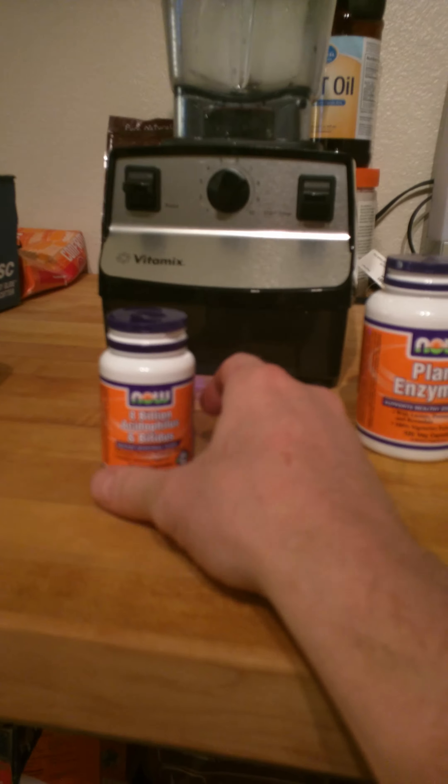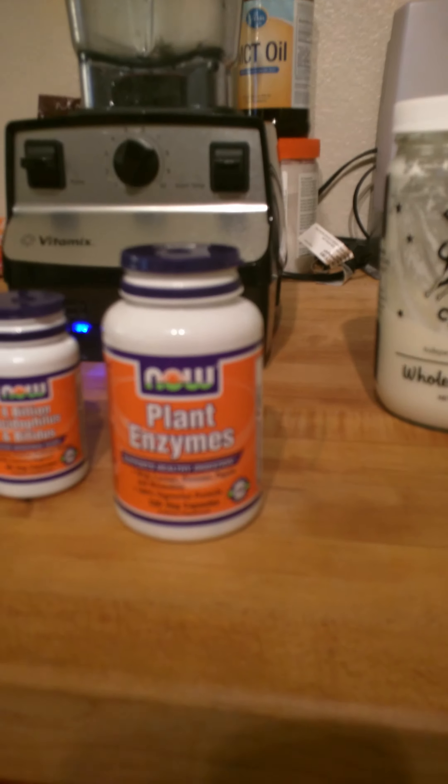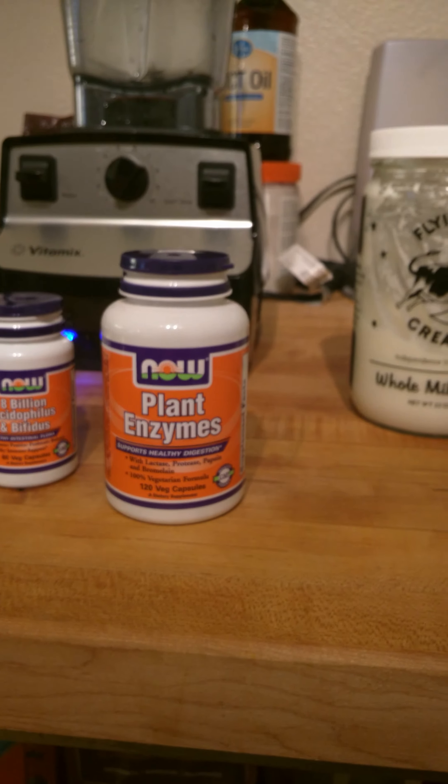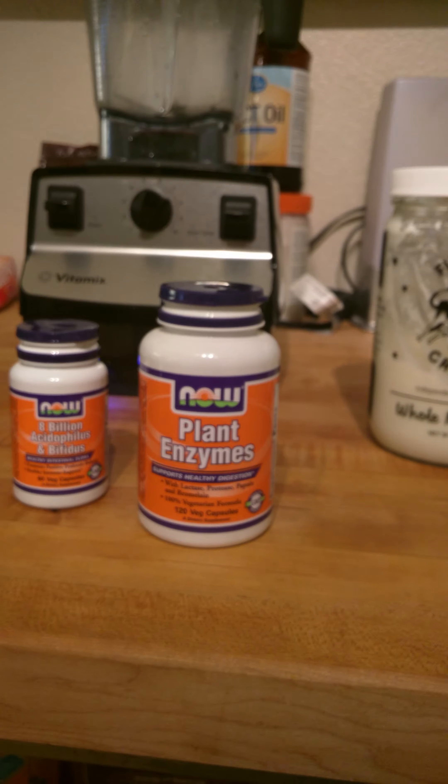So that's one avenue you can go. You've got plant enzymes — these are cheaper, probably not as effective, and they're not live cultures, but they help for certain things. I would recommend taking some kind of plant enzyme a couple times a week, if not every day. It's about $7 for that container.